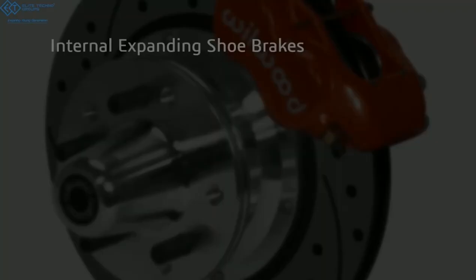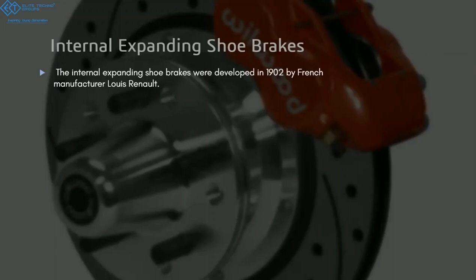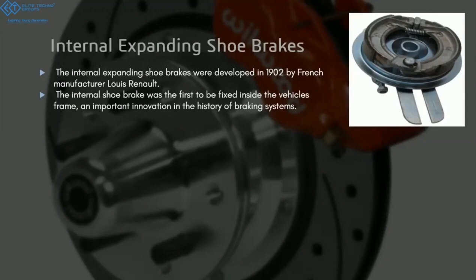The next innovation was the internal expanding shoe brake, brought up by a man named Ruin Arnold in 1902 in France. We still use this kind of mechanism today. What made this truly innovative was that it was the first time brakes were attached inside the frame of the vehicle itself. Before this, all brakes were attached outside the frame — very visible, with a block and wire on the drum. This was the first time they made something internal, making it essentially an invisible brake.